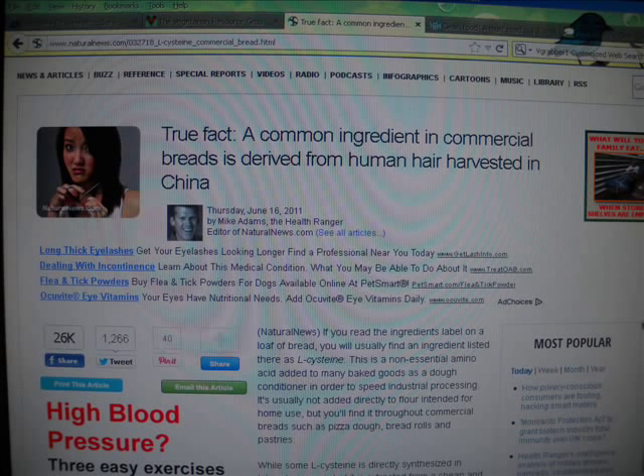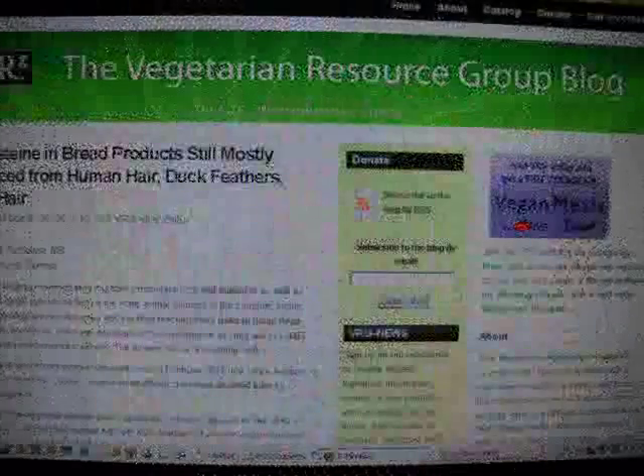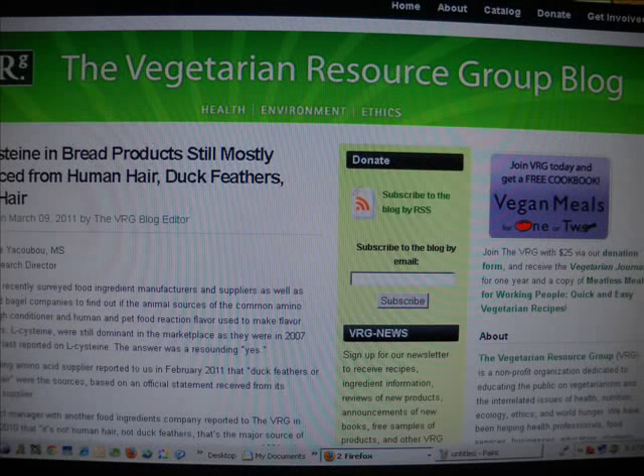Most of the hair used to make L-cysteine is gathered from the floors of barber shops and hair salons in China. While the thought of eating dissolved hair might make some people uneasy, most western consumers ultimately have no principled objection to doing so. He goes on to talk about the problem for Muslims and Jews in eating any kind of food derived from the human body — fascinating.